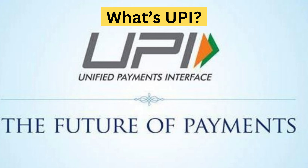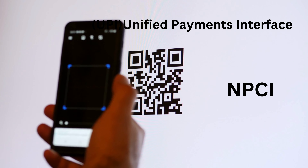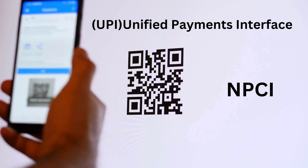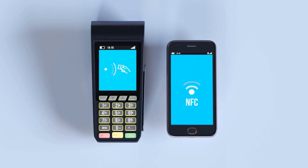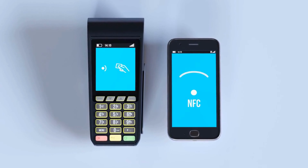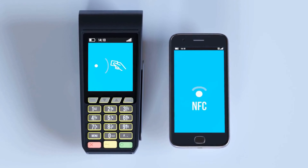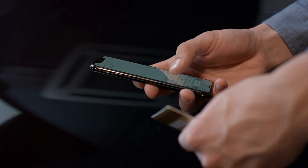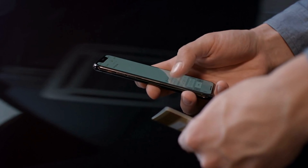What's UPI? UPI, Unified Payments Interface, is a real-time payment system developed by the National Payments Corporation of India, for facilitating interbank transactions in India. It is a digital payments platform that enables users to transfer funds between bank accounts instantly using a mobile device, involving a single mobile application for accessing different bank accounts.